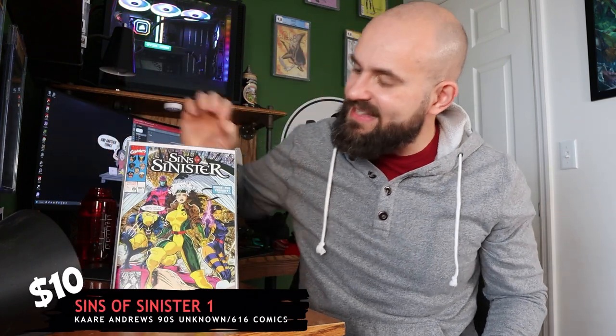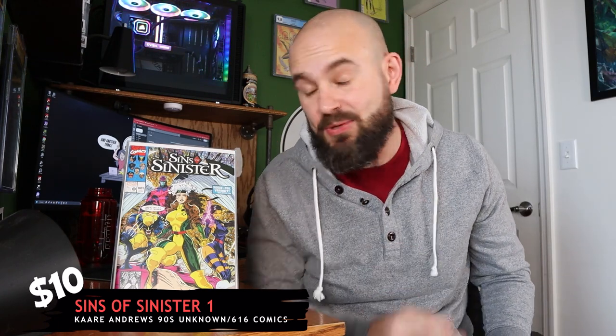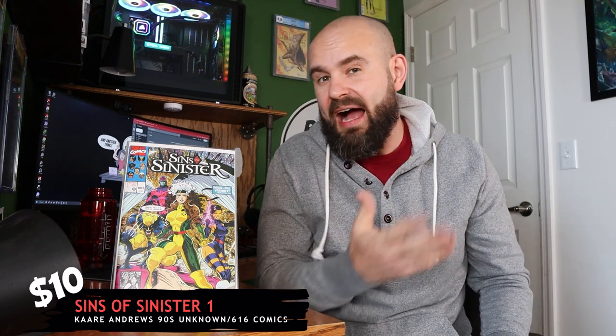Up next we have the trade dress version of that same Bloodline book. And after that we have Sins of Sinister issue number one — this is the cover done by Carrie Andrews. I am a big Carrie Andrews fan, so I actually really enjoy this pickup. I just wish it was on a better book than Sins of Sinister.